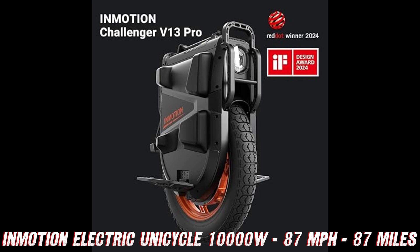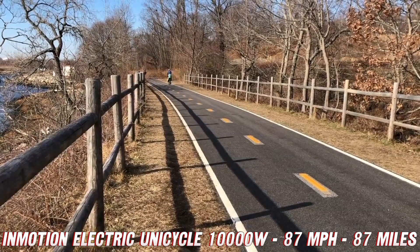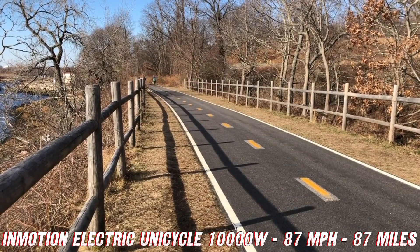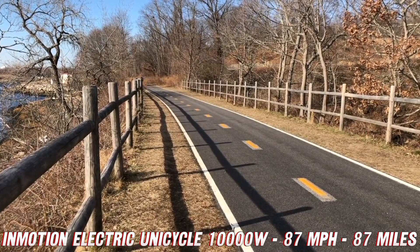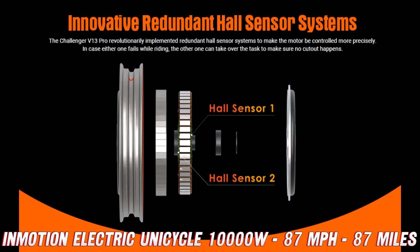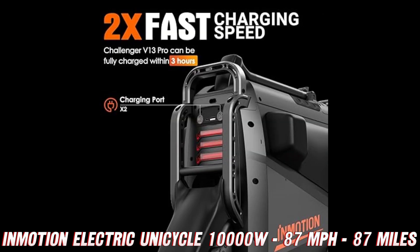Now, let's talk specs. This electric unicycle is packing a whopping 10,000W motor — that's enough power to make a sports car blush. But power isn't the only thing this beast has in spades. How does a top speed of 87 miles per hour sound? That's right, you'll be able to outrun most speed limits without even breaking a sweat.